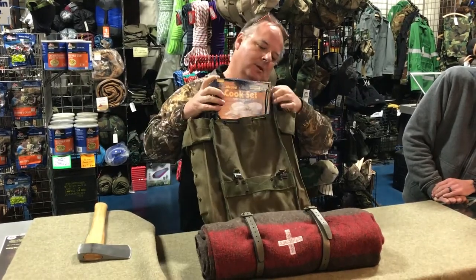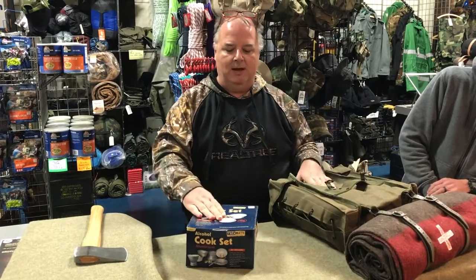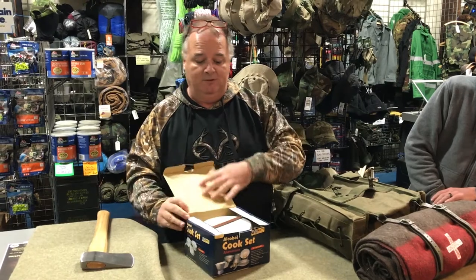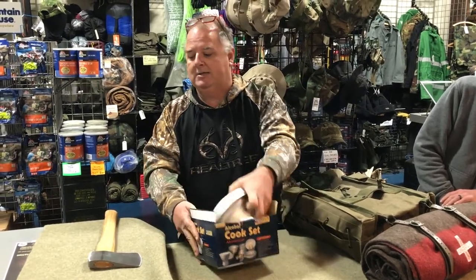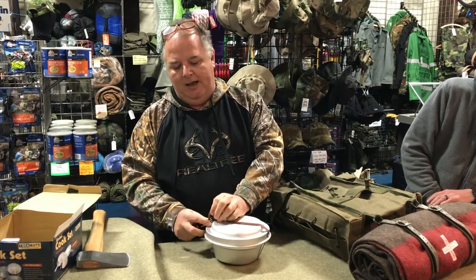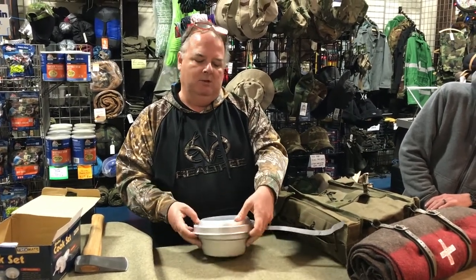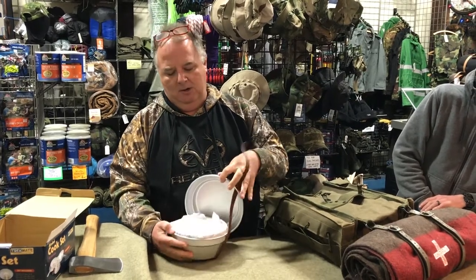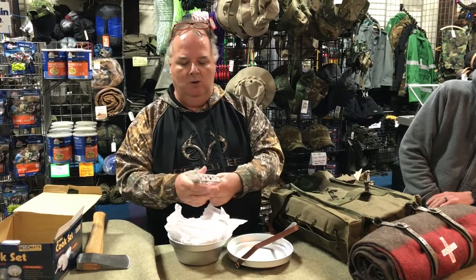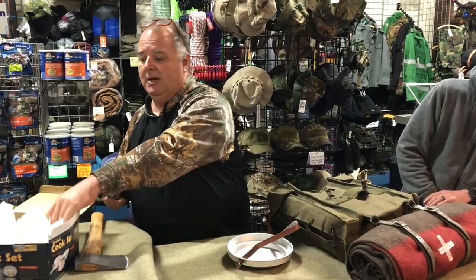We've also added a cook set. This is a five-piece cook set, and we do have this available on our website if you're interested. It's a really nice compact cook set that has an alcohol burner in it, so you can boil water, cook your dinner, all kinds of fun stuff with it. It comes nicely packed with handles so you can carry it. Check it out on our website.